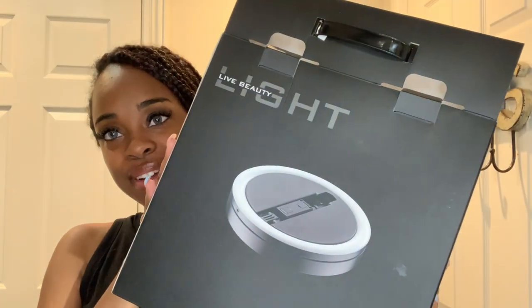Hi guys, welcome back to our channel! It's your girl. The crazy part is I was watching our old videos and I didn't realize I was saying 'it's your girl' in my last two videos. So let's run this right back from the beginning — hey guys, it's your girl! I'm going to be doing an unboxing of a ring light.